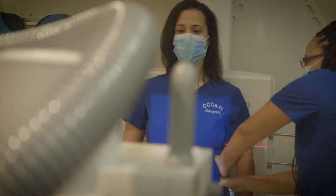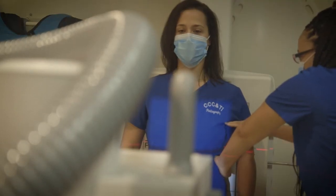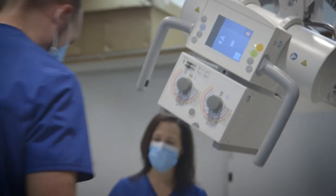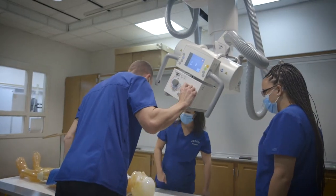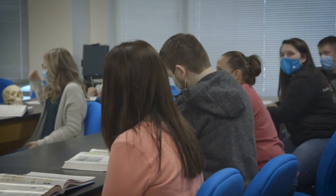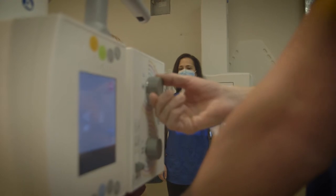Our program is a five-semester program, so it's 21 months — like two school years plus the summer in the middle. During those five semesters, we take three different procedures courses where we actually learn different body parts and how to position them, their anatomy, and what the x-rays should look like. We also take an image production course, which covers the technical factors behind imaging. And then we take physics courses where we learn how our x-ray machine works — how the generator works, how the tube works, how the x-rays are made.